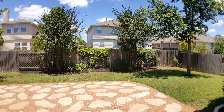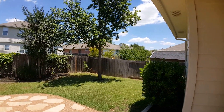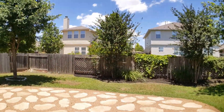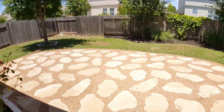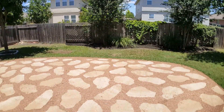Before we conclude the video tour, just wanted to give you a couple of shots of this really beautiful backyard. It's got some nice greenery — trees, crepe myrtles, shrubs, bushes, and roses as well. There's a gorgeous flagstone patio with crushed granite that's fairly recently installed, so it's a nice outdoor entertaining feature.